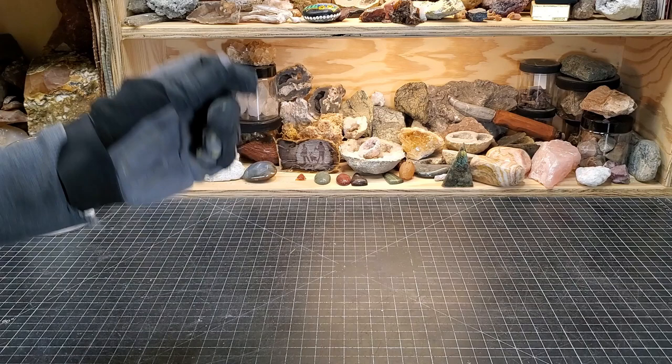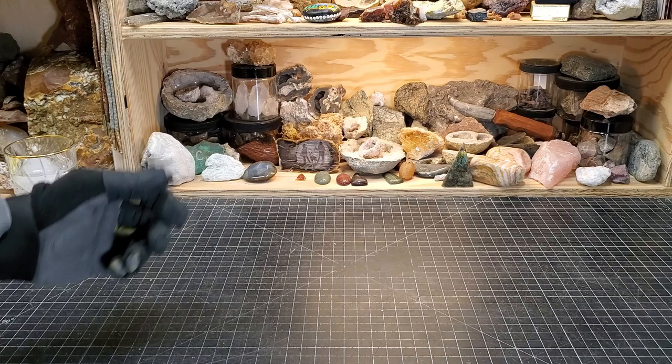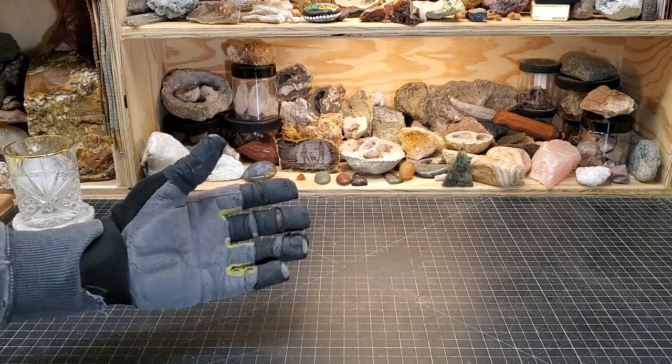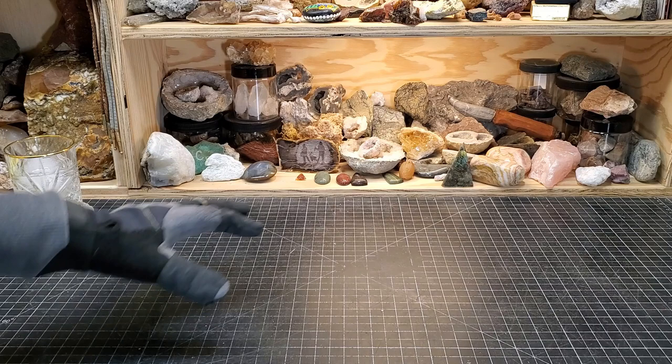It's that time again — time for another Saturday Night Special where we talk about everything rock-collecting related. What a fabulous week I had. I received some lovely specimens in the mail, had a very interesting conversation with some artificial intelligence that I'd love to share with you, and I finished up my arbor build. Hopefully you saw that video.